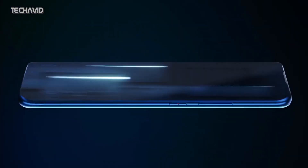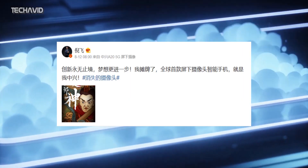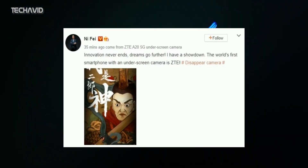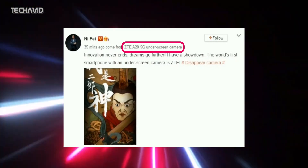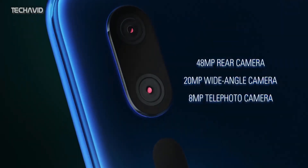All this came to light when Ni Fei, ZTE's president for mobile devices, shared a post on Chinese microblogging website Weibo saying the company will bring the first smartphone with an under-screen camera. Although he did not reveal the phone by its name, the post has a tag showing it was posted from a ZTE A25G under-screen camera, hinting at the name.